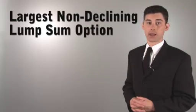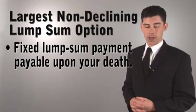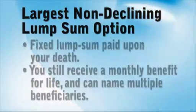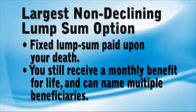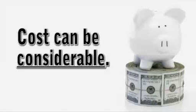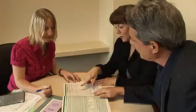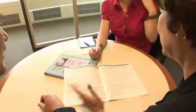The final option we'll discuss is the largest non-declining lump sum option. Here, a fixed lump sum payment is set aside that is payable upon your death. You will receive a monthly benefit for as long as you live, and you can name multiple beneficiaries that you can change at any time. But you should be aware the cost of this option can be considerable, so you may choose a smaller, less costly lump sum amount. Estimates we provide will show you the annual cost to you per thousand dollars of coverage.